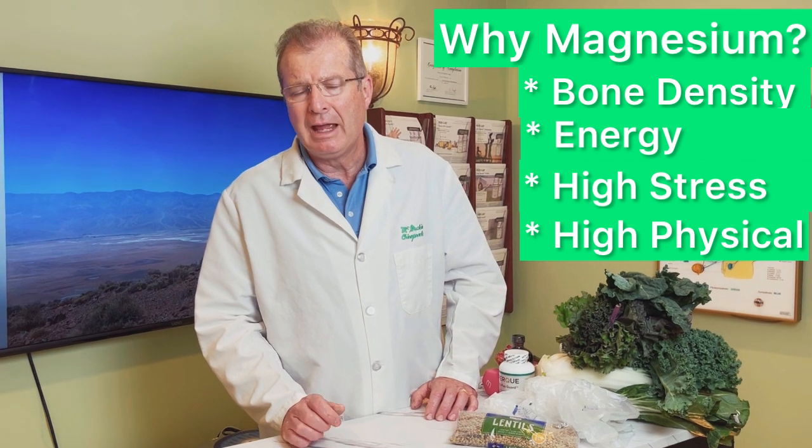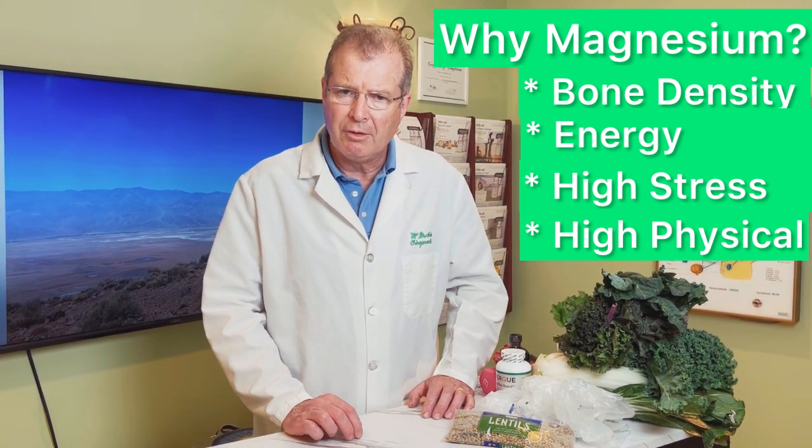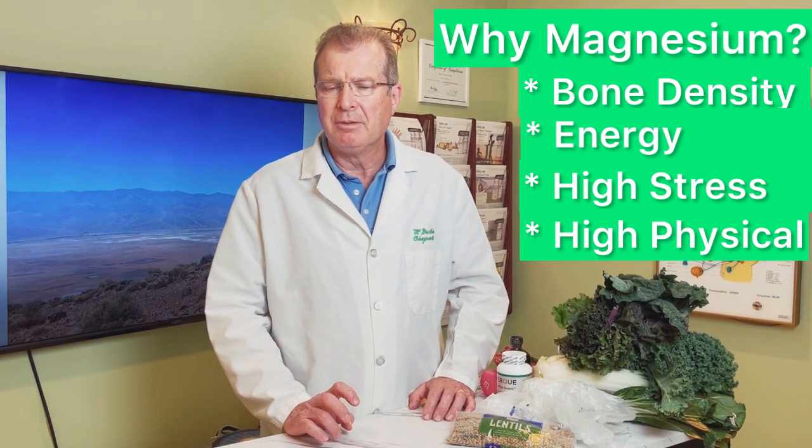When we run low in magnesium, we will pull magnesium out of our bones and start shedding calcium. For every two calciums in the bone, there has to be one magnesium. If we start pulling magnesium out of that reservoir, we will start to drop bone density — and that is our osteopenia.